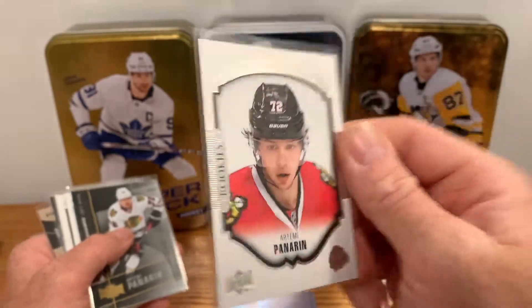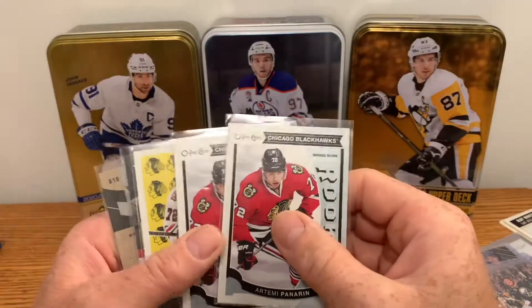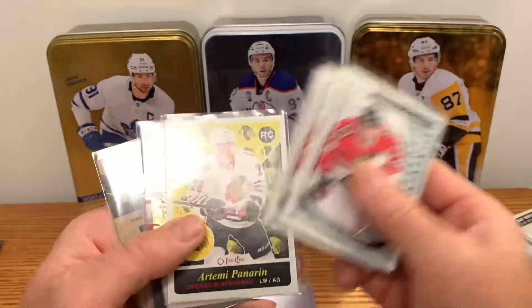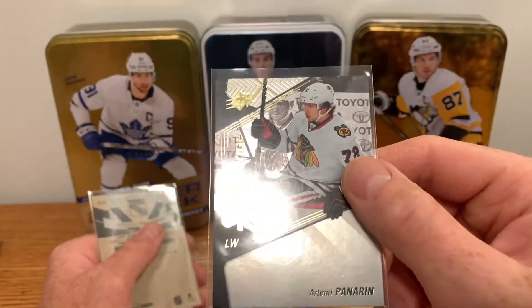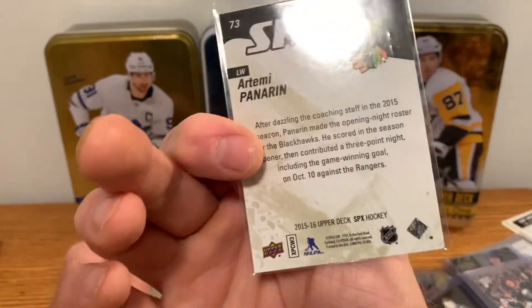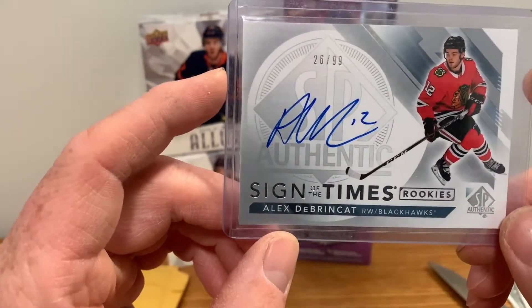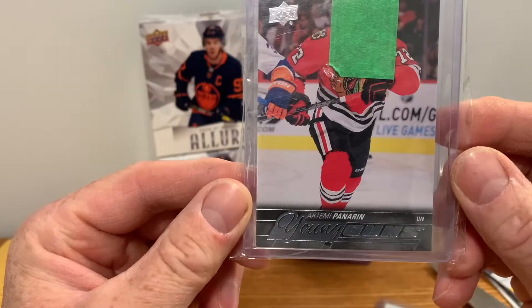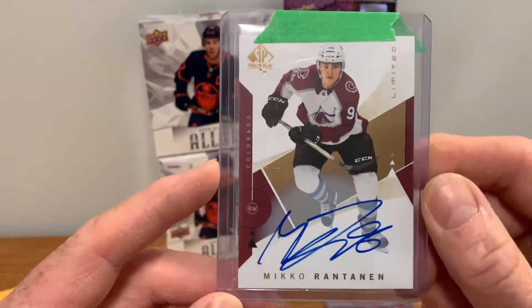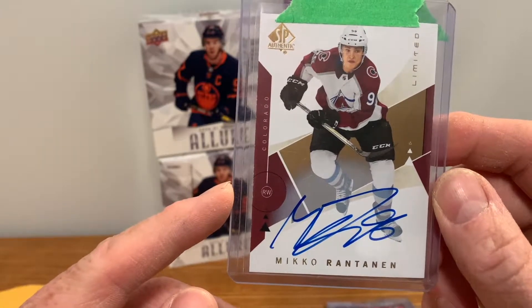Here's an Upper Deck Portraits rookies for Panarin, Metal Universe Panarin, got some marquee rookies — regular for Panarin or retro for Panarin. This is from SPX Shift Change Sign of the Times rookies, Alex DeBrincat from SP Authentic 26 of 99 on-card auto, a Timmy Panarin Young Guns, and a Miko Rantanen SP Authentic limited on-card auto.